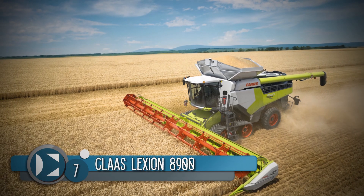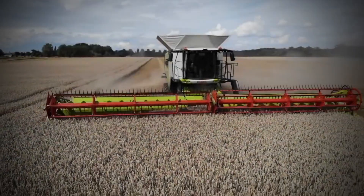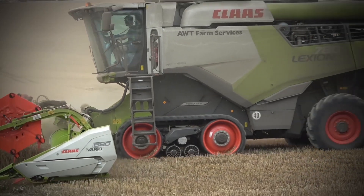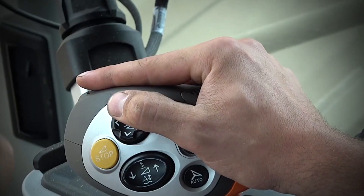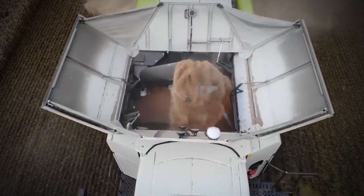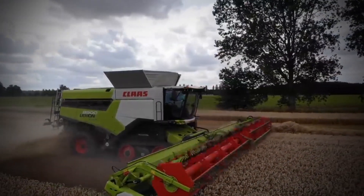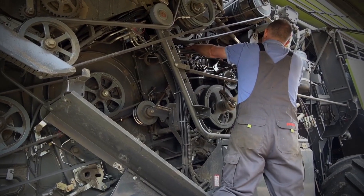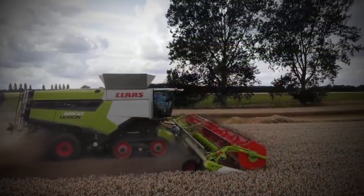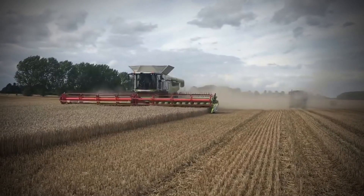Number 7: Class Lexion 8900. The Class Lexion 8900 is in a class of its own. This modern piece of agricultural engineering is even included in farming simulator games so people can kick back and enjoy driving it around the fields on their gaming consoles. The Lexion 8900 is a combine harvester with a huge grain tank — 15,000 litres to be precise. It is powered by a MAN engine that pulls down 581 kilowatts of power. The cabin is comfortable and air-conditioned, so you can make use of it every working hour of the day, and every function of the combine harvester can be accessed from the cabin.